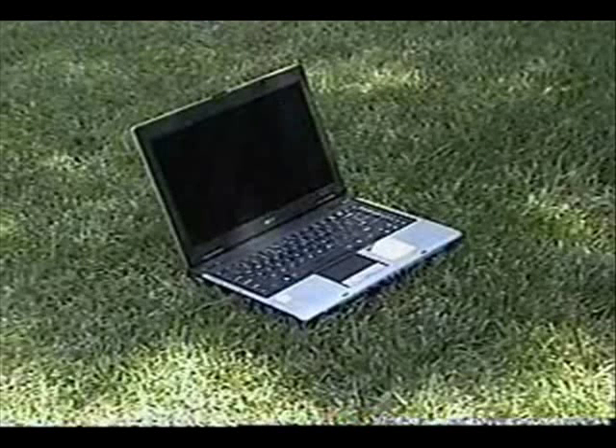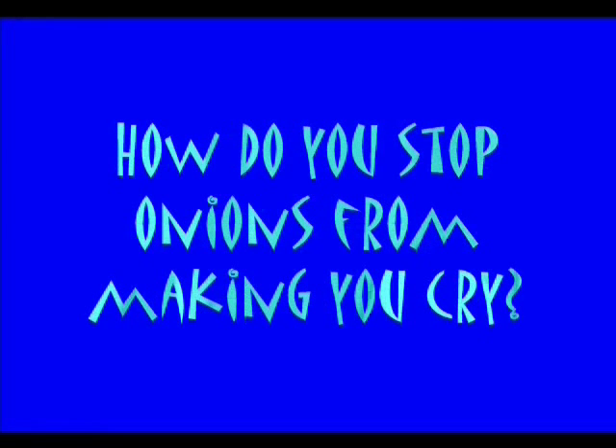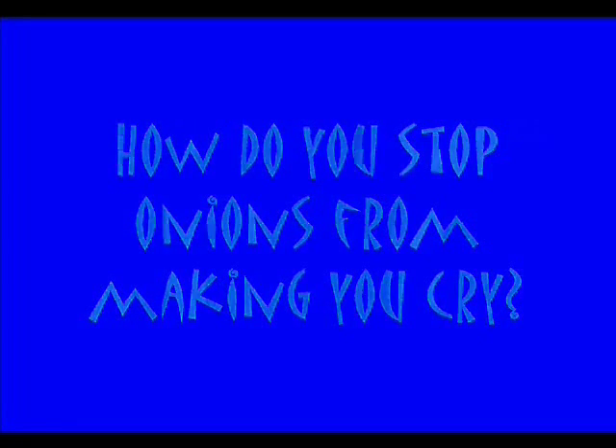I'm just looking at these masters of evolutionary defense and going over today's science file. And today's science file says: how do you stop onions from making you cry? Well, that's a super awesome question.